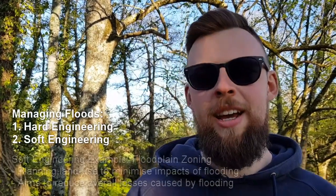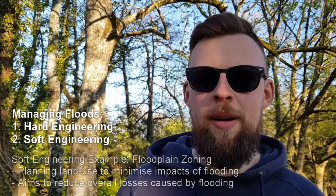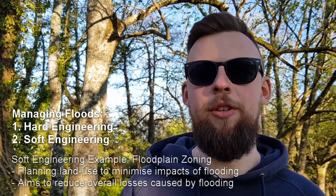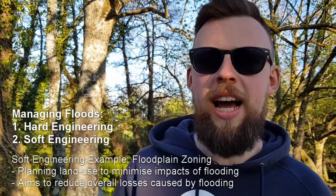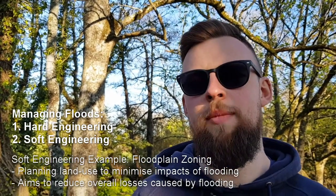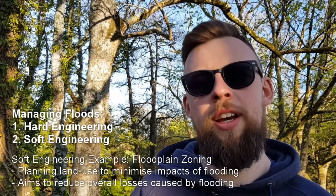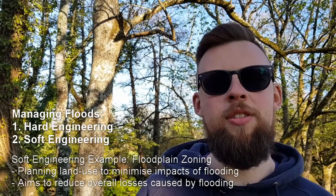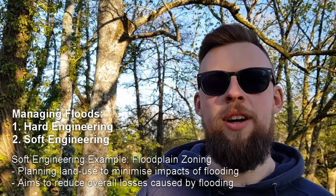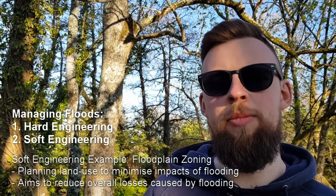So, a bit on flood management strategies today. Remember the two approaches: hard engineering — building a physical barrier or physical defense — and soft engineering, which is working with nature. The example shown here is soft engineering flood zone management, where they plan how to use the land so that when it floods, the social and economic impacts on humans are reduced.